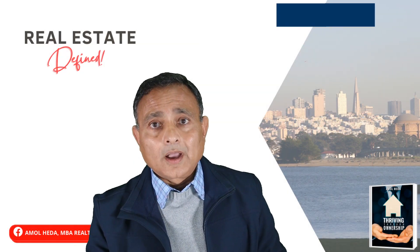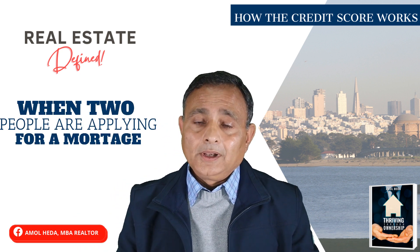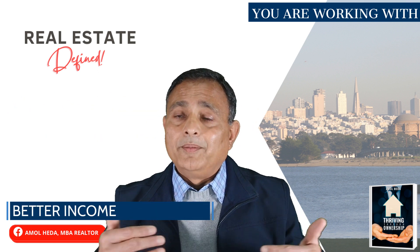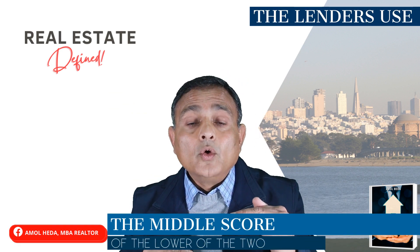Now let's talk about how the credit score works when two people are applying for a mortgage together — generally a main applicant and a joint applicant. Typically you work with the stronger credit score, better income, and better reserves — whoever of the two has those factors better. What the lender does is, out of the three credit scores from Experian, Equifax, and TransUnion, they use not the high, not the low, but the middle score. And when there are two joint applicants, the lender uses the middle score of the lower of the two.